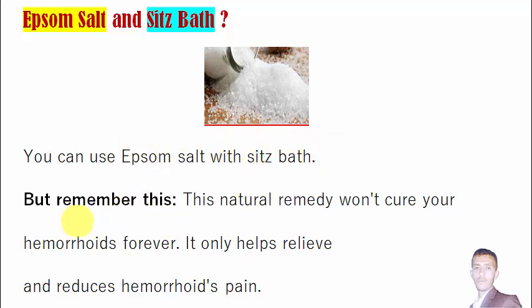But please remember: this natural remedy won't cure your hemorrhoids forever. This home remedy will not help you get rid of your hemorrhoids permanently. It only helps relieve and reduce hemorrhoid pain — it will only help you relieve your hemorrhoid-related symptoms: pain, itching, and irritation.